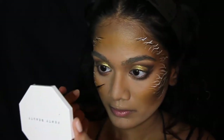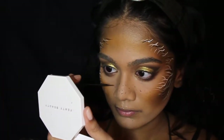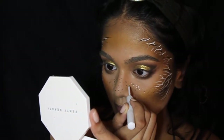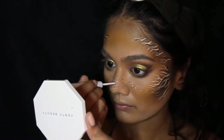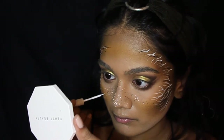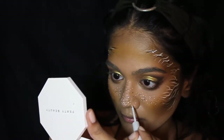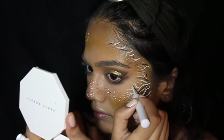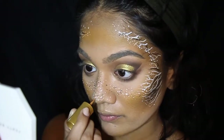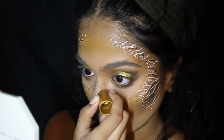I'm also adding freckles on my nose, scattering dots all over going right out into the contour area. Going back in with the white liquid liner to add freckles as well, focusing more on the tip of my nose. I'm also adding dots onto the edges of the little branch-like things I've drawn, then using the Sephora Collection Fingertip Eyeliner in Metallic Gold and going over all my freckles and dots with it.